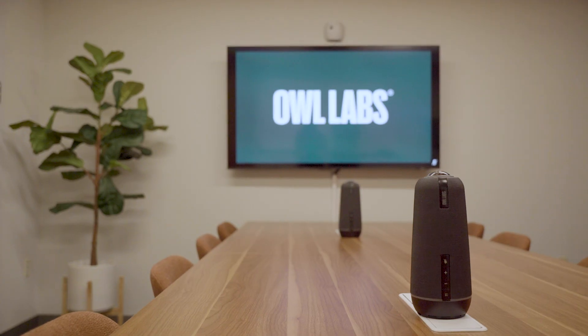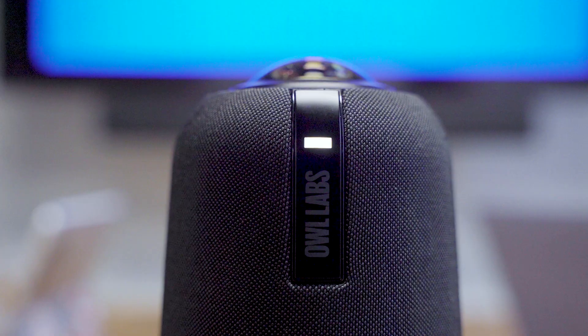Hi there, I'm Kelly from Owl Labs. Today I'm going to tell you all about the newest owl in our fleet, the Meeting Owl 4 Plus.